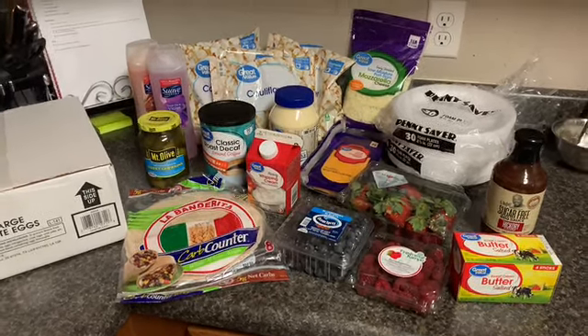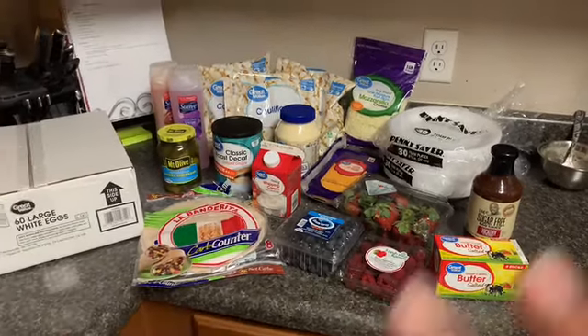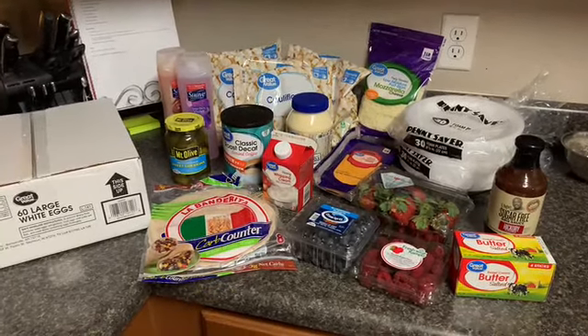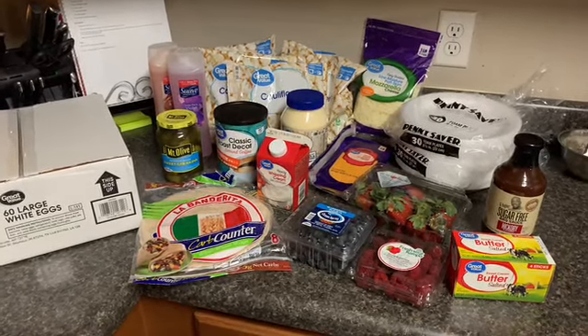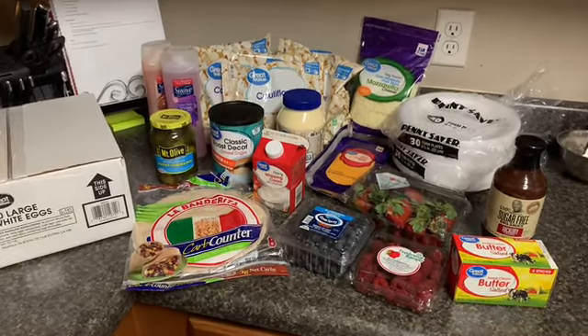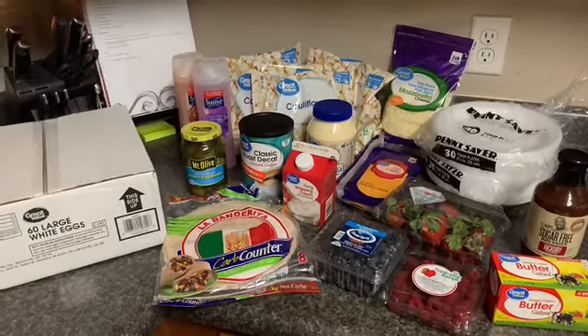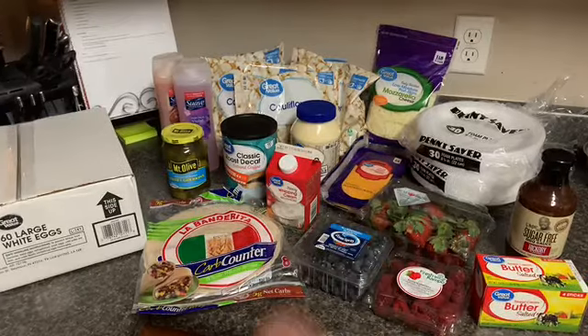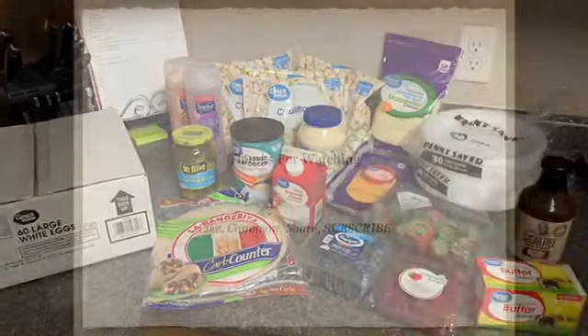My total spent was $51.33. I had a $50 gift card and I spent $1.33 out of my own money. So there it is — that's our grocery haul for this week. You're going to see this video on regular grocery haul day because I have a workshop to go to. If you like this video, be sure to give it a thumbs up, don't forget to subscribe, and we'll see you guys next time. Bye now!